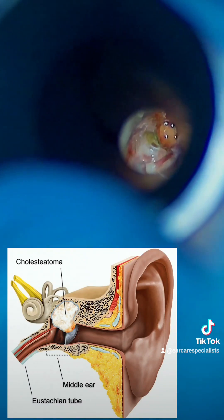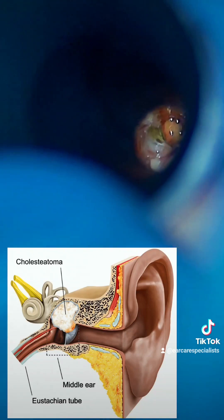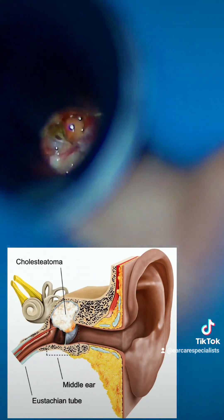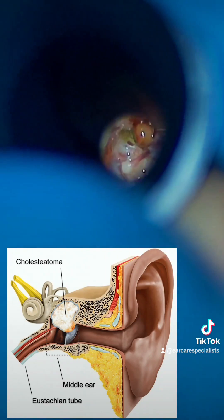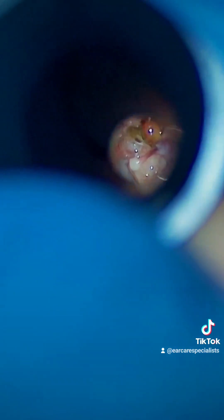This diagram just shows the mass of skin debris that can build and form in the retraction pocket, then spread up into the middle ear space and indeed the mastoid bone itself. So it needs urgent surgical attention in order to try and clear that out. Thanks for watching.